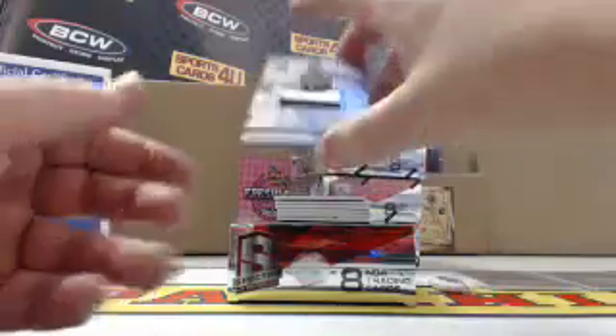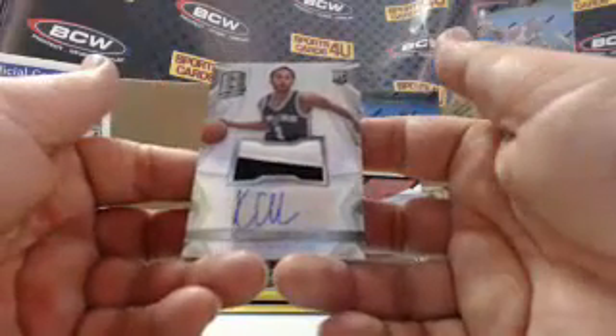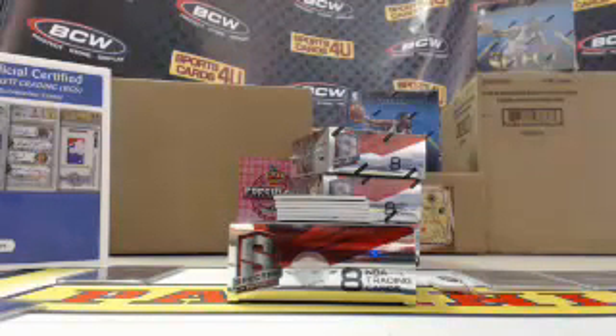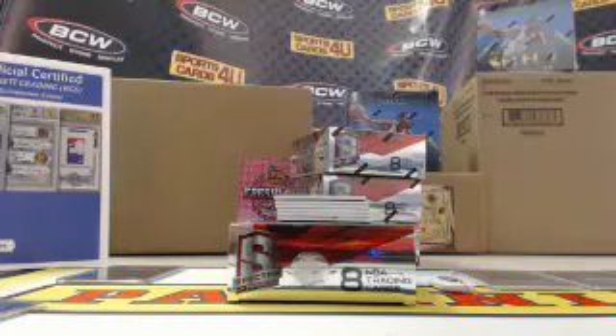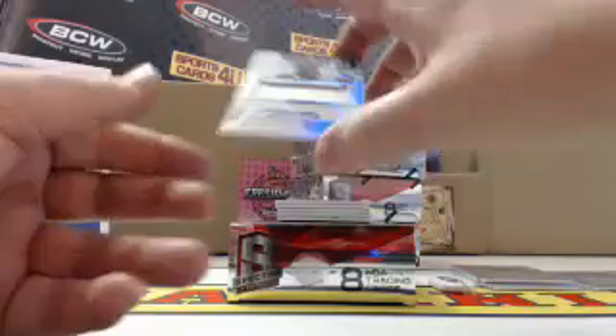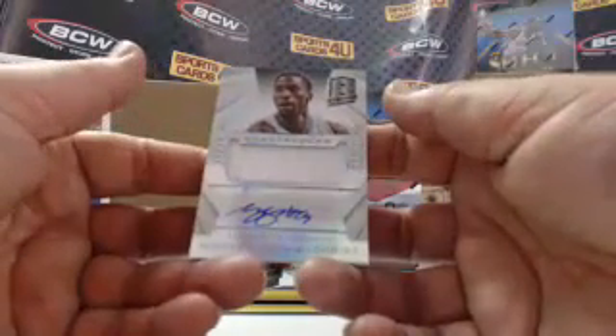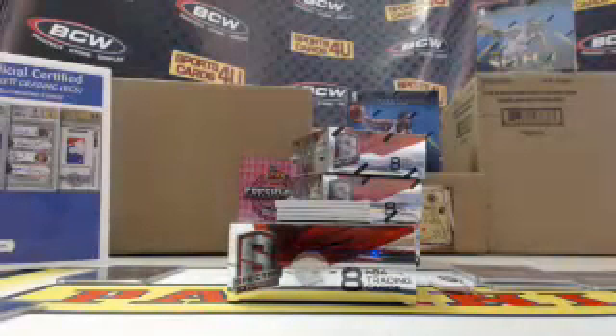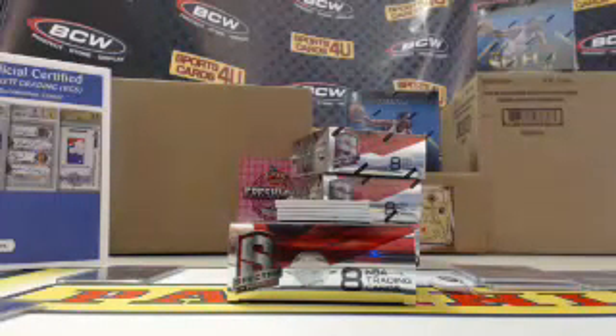Rookie two color patch autograph for the Spurs, Kyle Anderson — Prism. Spectacular jersey autograph for the Hornets, Michael Kidd-Gilchrist, 10 out of 35.